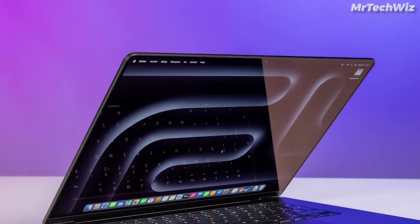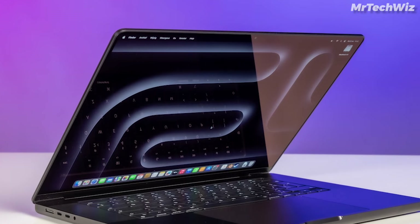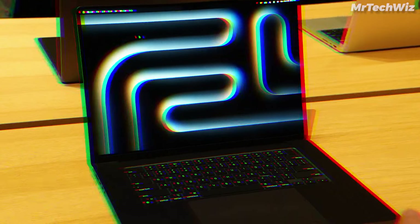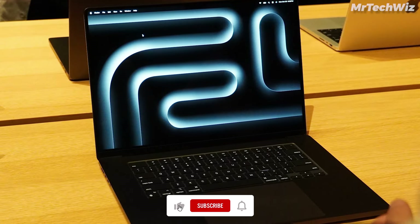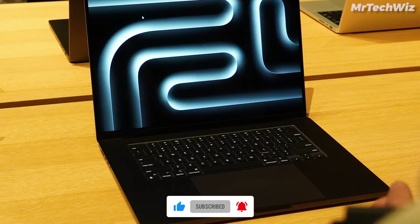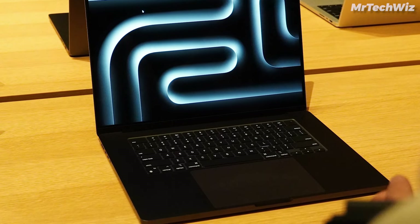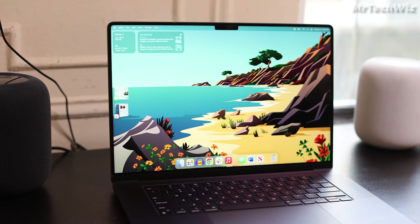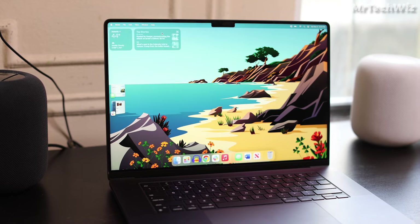In conclusion, the Apple 2023 MacBook Pro with M3 chip excels in power, portability, and features, making it a top pick for professionals who demand exceptional performance for tasks like video editing, graphic design, and 3D modeling. If you're seeking a laptop that seamlessly combines power and innovation, this MacBook Pro is a stellar choice for professionals in 2024.